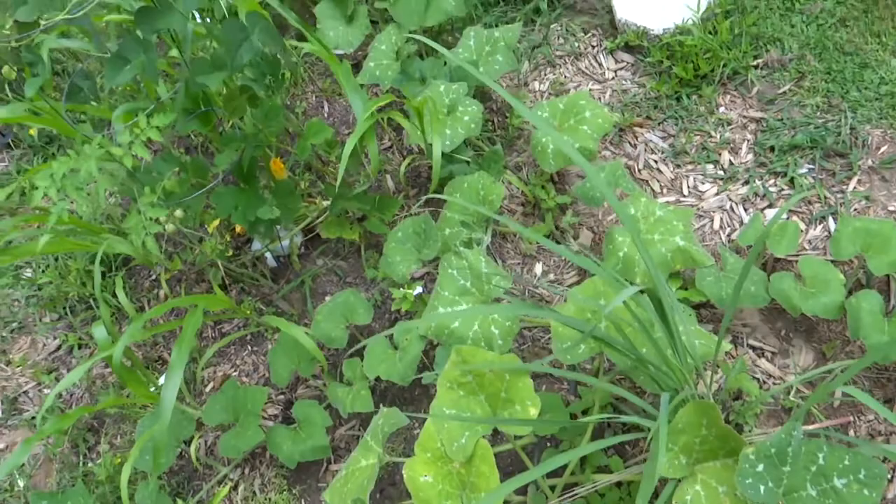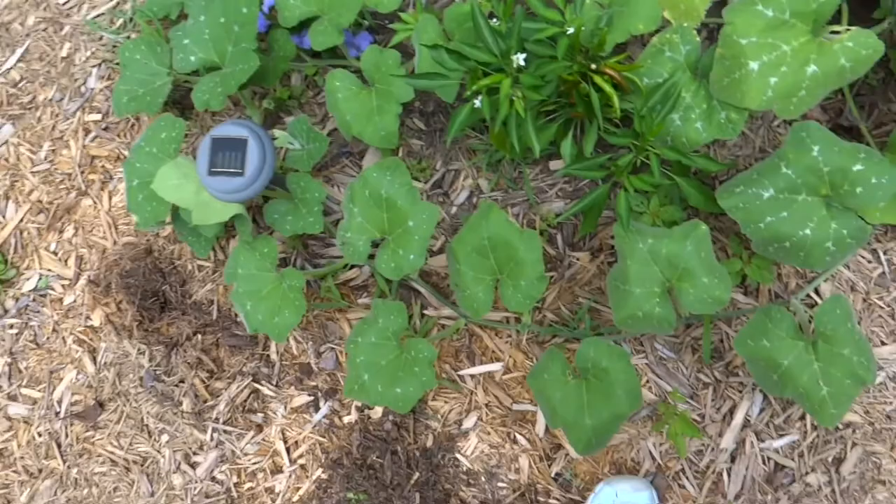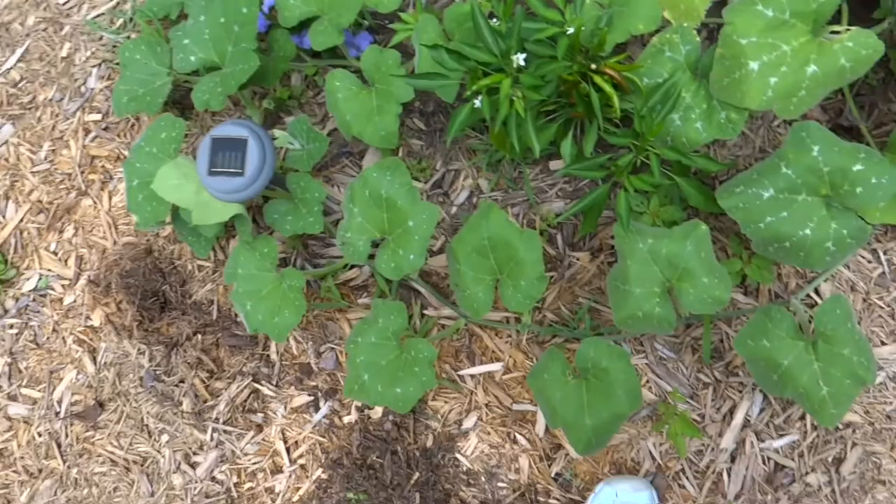It starts right here by this little milk jug and is wrapping all the way around, working its way over here — it is going crazy. Hopefully I will start to see at least one pumpkin out of that. We will see.